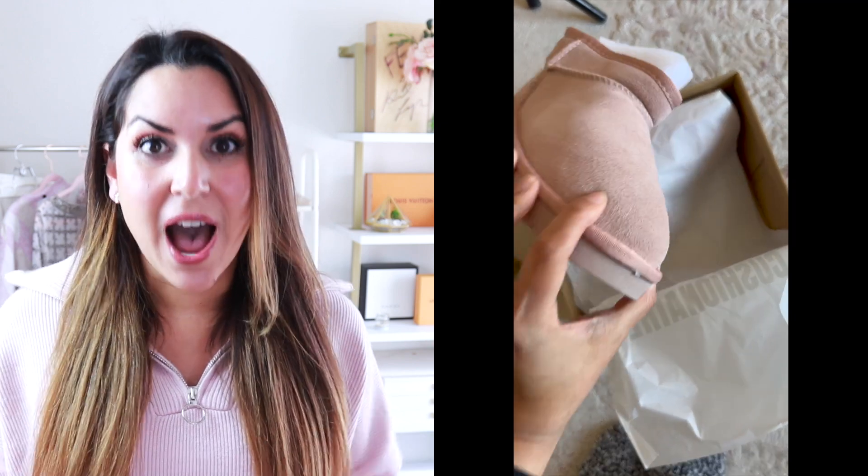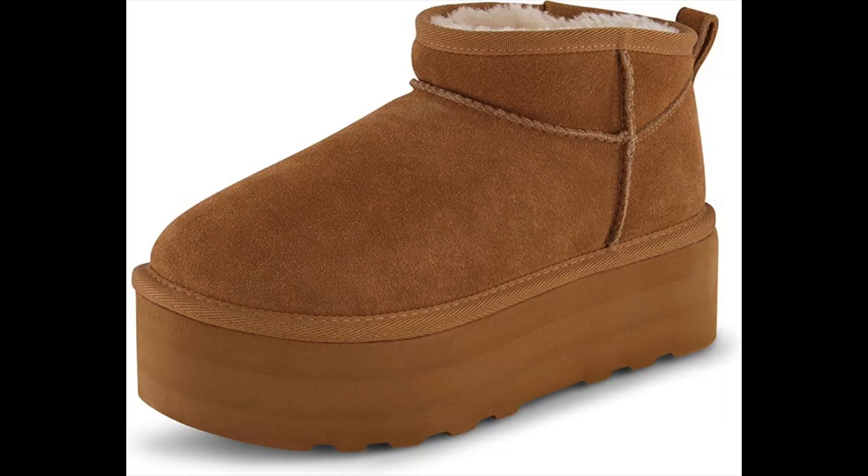They're cozy, comfortable, and sturdy as well. The quality is really great and they're about half the price of Ugg boots. I absolutely recommend these. They also come in tons of cute color options and they even have the platform version too. I'll link them both below.